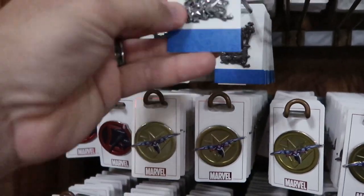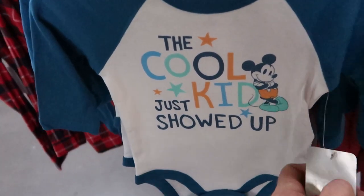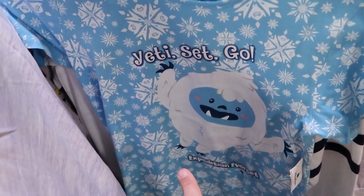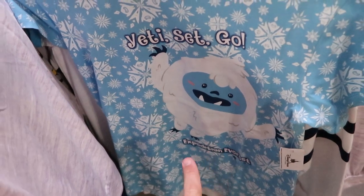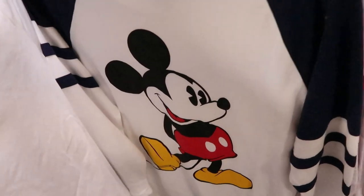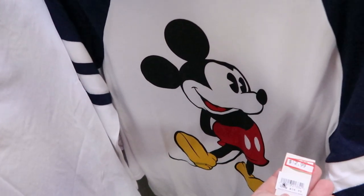There's also a Nightmare Before Christmas pin with Jack, Sally, and the Mayor for $5.99. Check out this cool little onesie — 'The Cool Kid Just Showed Up' — $10.99, originally $20, from the Disney Baby collection. For little girl shirts, there's a 'Yeti Set Go' shirt from Expedition Everest for $4.99, originally $30. And there's a long-sleeve hoodie with Mickey Mouse — definitely gives me a Disney Cruise Line vibe — $12.99, marked down from $35.